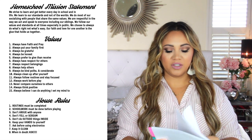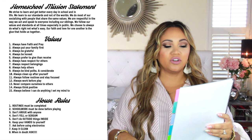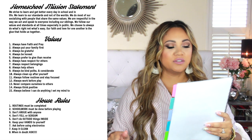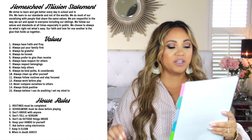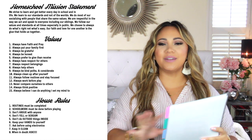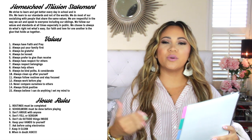When you first open it up, it says 'Homeschool Mission Statement': We strive to learn and get better every day in school and in life. We learn to our standards, not the world's. We do most of our socializing with people that share the same values. We are respectful in the way we act and speak to everyone, including our siblings. We follow our values and standards at all times, especially in public. We choose to always do what's right, not what's easy. Our faith and love for one another is the glue that holds us together. I think it's super important to have a homeschool mission statement — it's pretty much our family's mission statement. It's important for your kids to know who they are, what their values are, and what they're striving for.